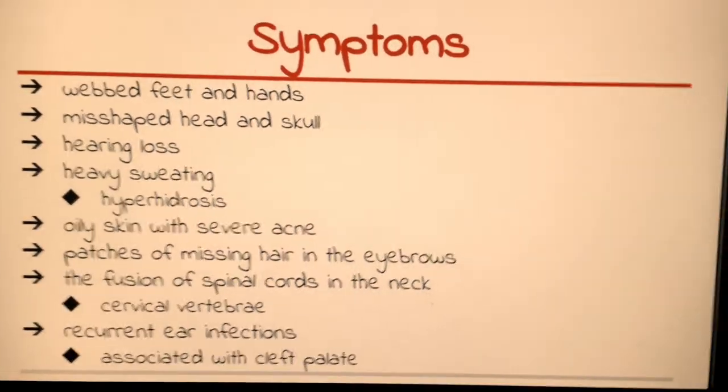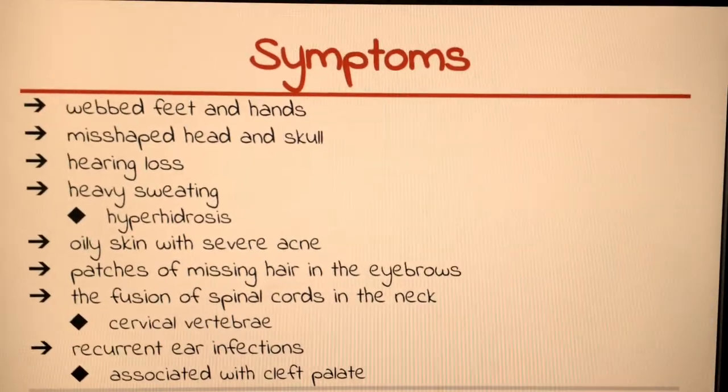Additional symptoms include the fusion of spinal bones in the neck — the cervical vertebrae — and recurrent ear infections that may be associated with an opening in the roof of the mouth, a cleft palate. As for how common Apert syndrome is, one in every 65,000 to 88,000 newborns worldwide are diagnosed.